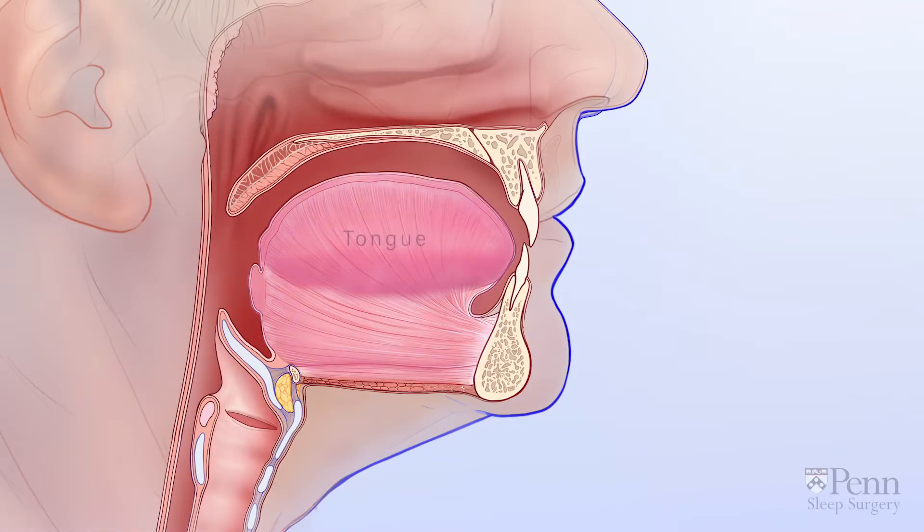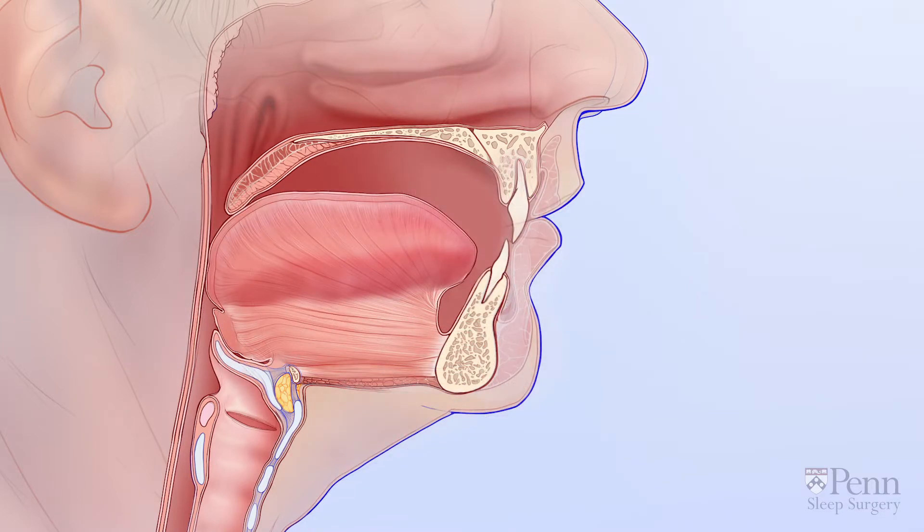The tongue is a muscular organ connected to your lower jawbone. If your lower jawbone is too small, or set too far back, the tongue may collapse backwards and block your airway.